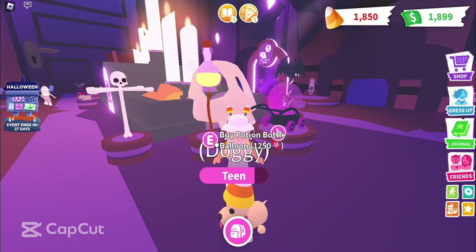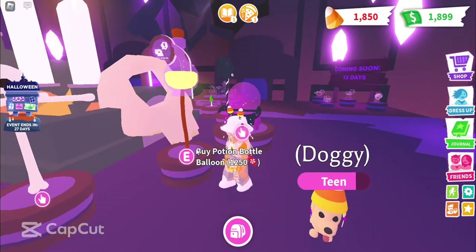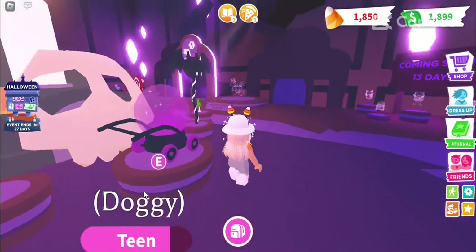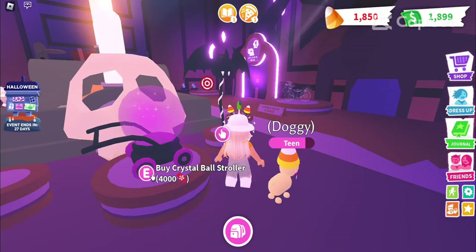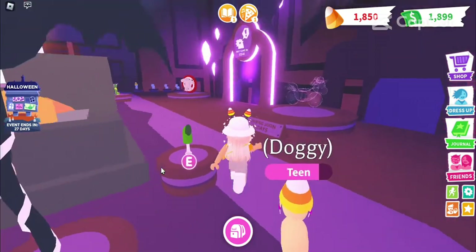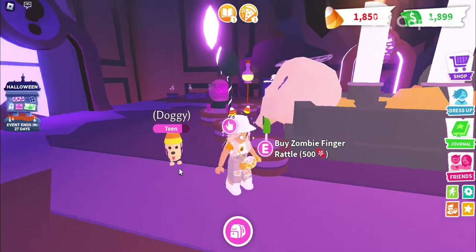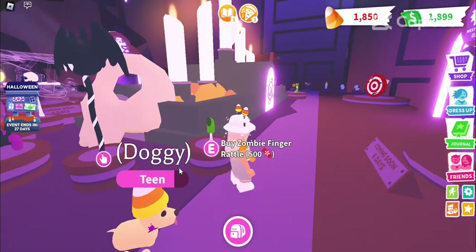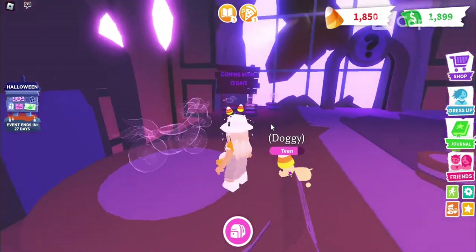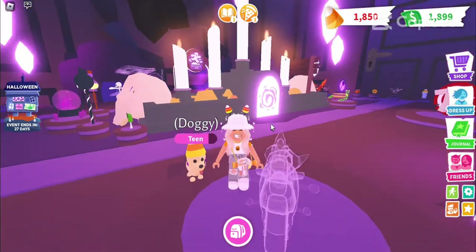So then we have this potion bottle balloon, this skull propeller, crystal ball stroller. We have this wing, and then we have this rattle. I wanted to buy this rattle because it looks ugly and it looks funny to me. And then right here we have this vehicle which looks like the one from last year.